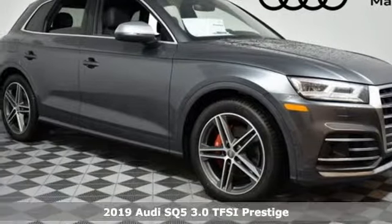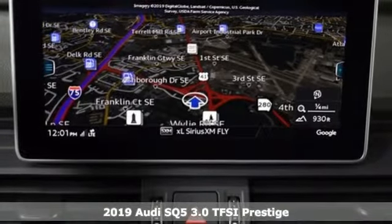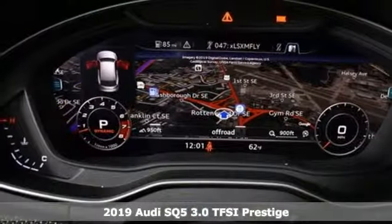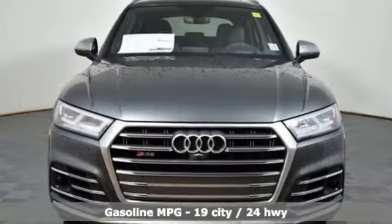It's a new 2019 Audi SQ5. With the spacious interior and supercharged performance, this SQ5 really hauls. It's equipped for all your driving needs and wants.